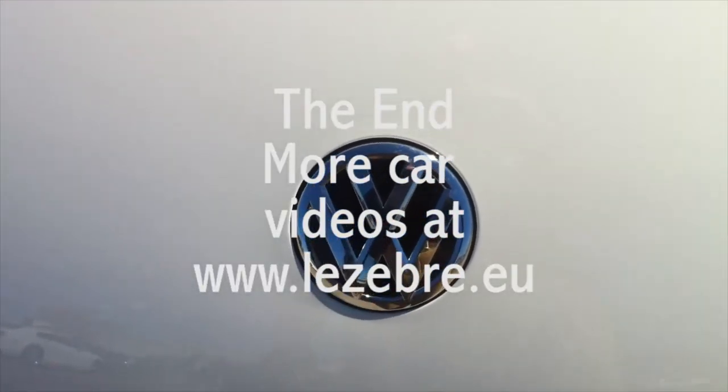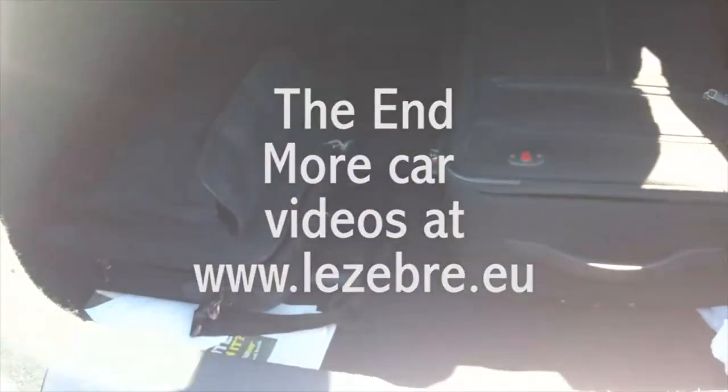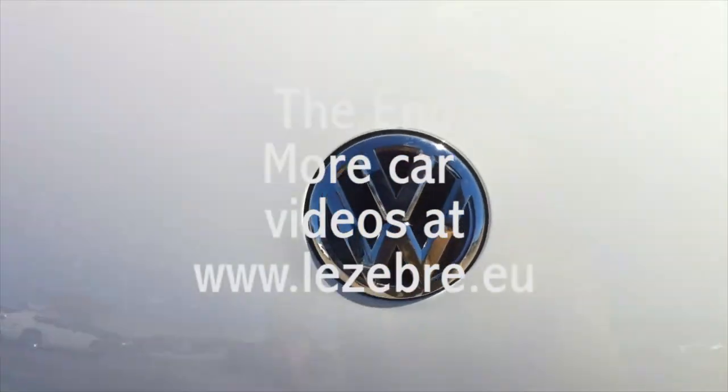Now I'll show you a little trick to open the trunk. It's easy but hidden: you flip the logo and then just pull it — and push it back when you're done. Here we go.